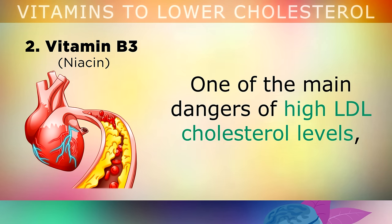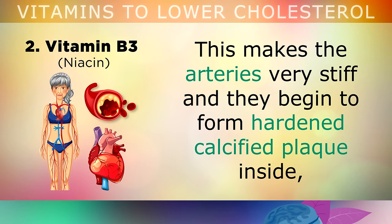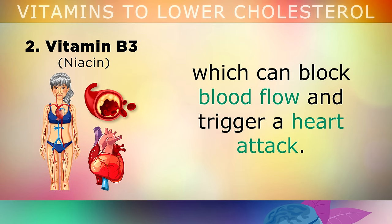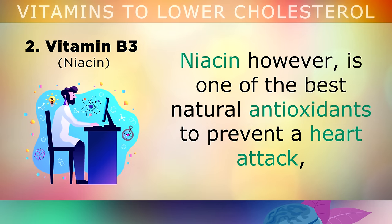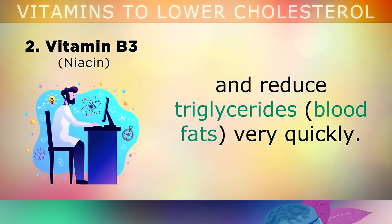Remedy number 2 is Vitamin B3, more commonly known as Niacin. One of the main dangers of high LDL cholesterol levels is that certain types can stick to the inside walls of your arteries and they become oxidised. This makes your arteries very stiff and they begin to form this hardened calcified plaque inside which can block blood flow and trigger a heart attack. Niacin is one of the best natural remedies to prevent a heart attack as it's been shown in studies to reduce bad small dense LDL cholesterol, improve the good HDL cholesterol and also reduce triglycerides, which are blood fats, very quickly.